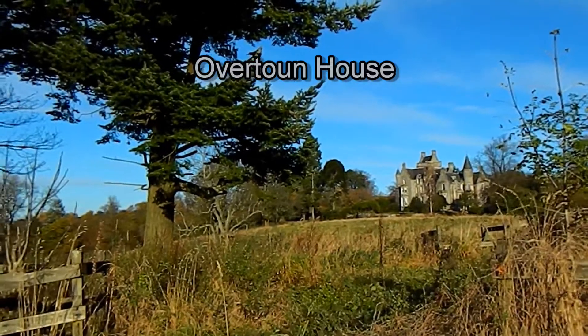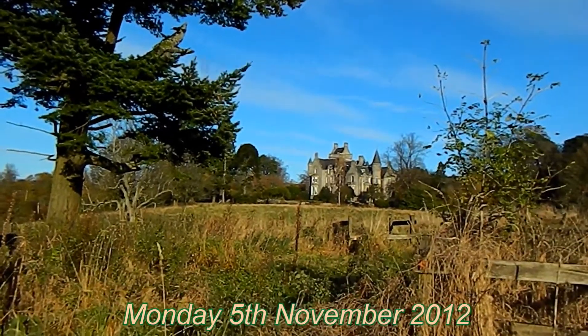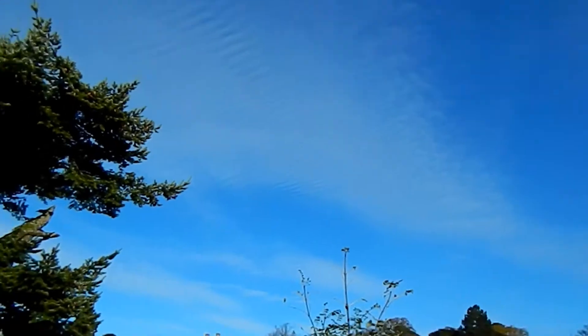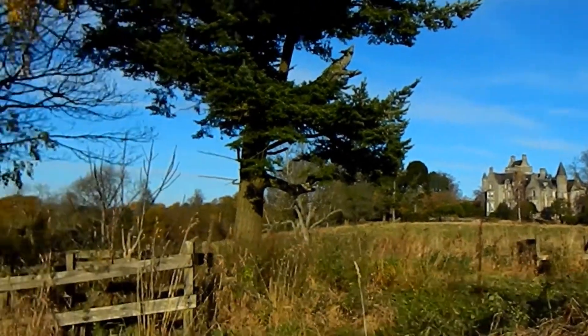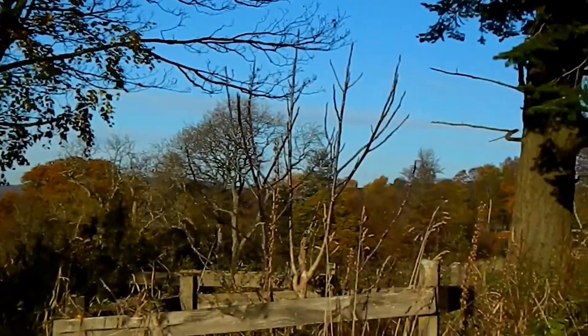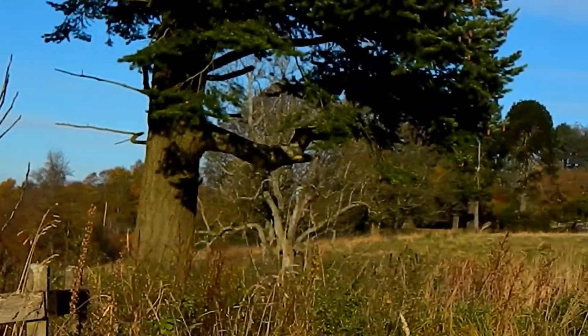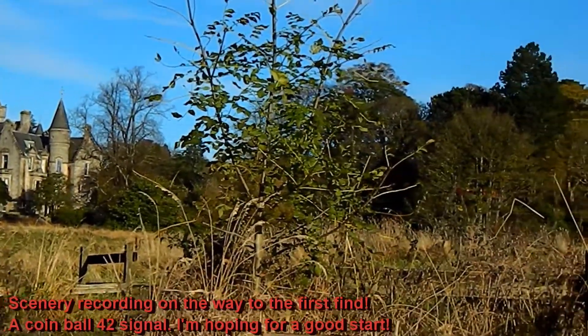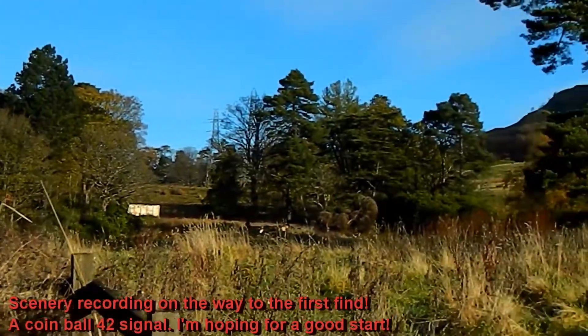What a day it is to be out and about at my house — absolutely lovely, beautiful clear blue skies, bright sun. It's been a frosty morning but it's been so worth coming out. Just look at these magnificent surroundings. Amazing. Love that I can detect up here, it's just so good.